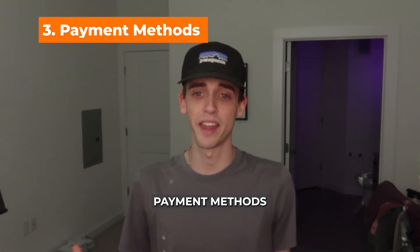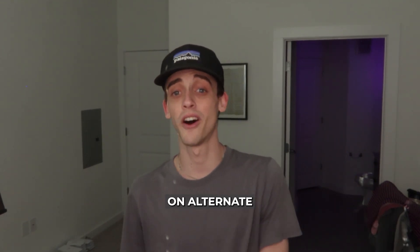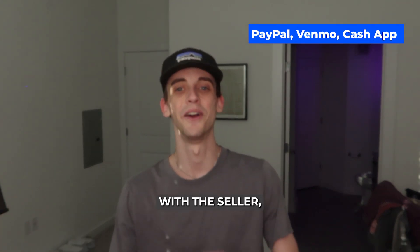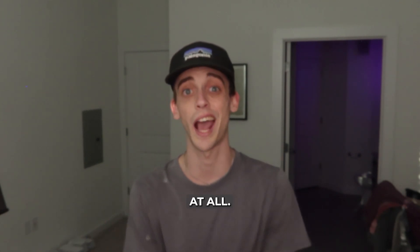The third thing is payment methods. For local transactions, payments are typically made using cash, but you can also agree on alternate payment methods like mobile payment apps such as PayPal, Venmo, Cash App, and so on with the seller. Be cautious when choosing a payment method, as cash payments do not offer buyer protection at all.